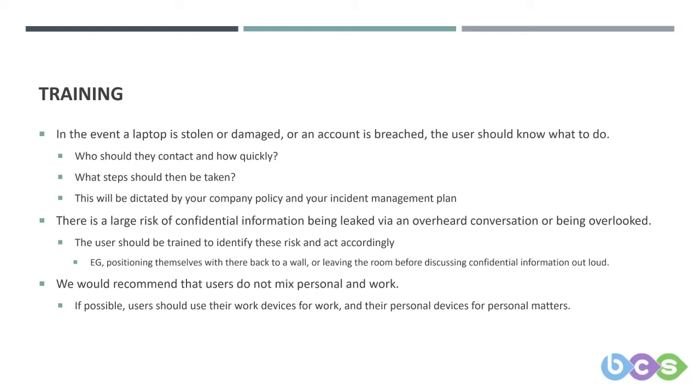Finally, on training, we would recommend that users don't mix personal and work. If possible, users should use their work devices for work and their personal devices for personal matters. If you keep the two worlds separate, you're taking a big step towards reducing the risk to your data. Unless your personal devices are managed by your IT department, you can't say with any degree of certainty that those devices are secure — you don't know whether they have up-to-date antivirus or whether they're riddled with malware.